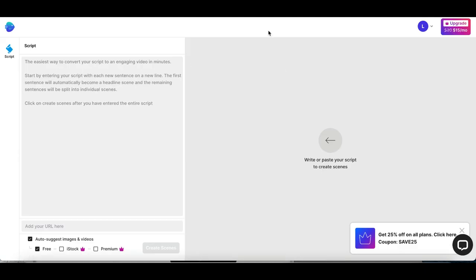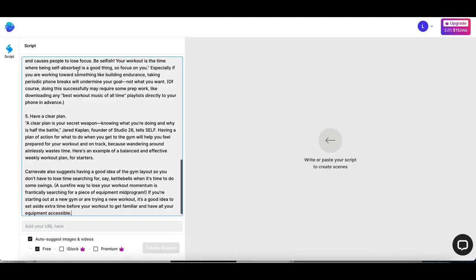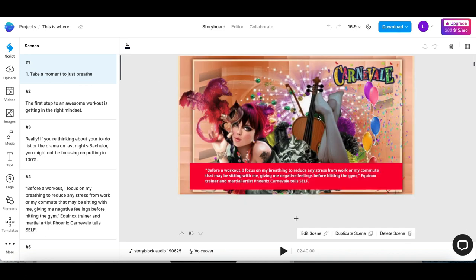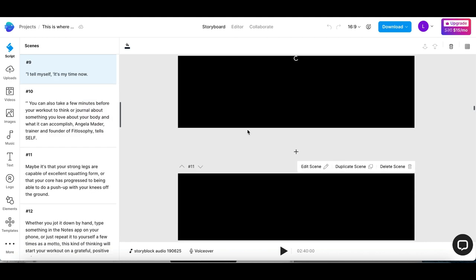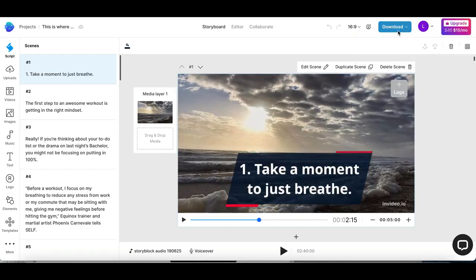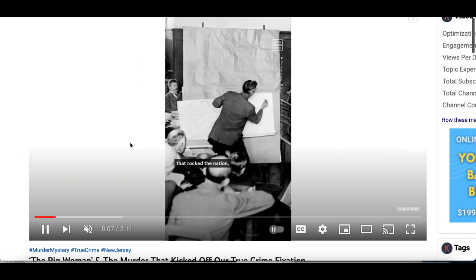I'm going to copy this text and add it as my script on this software, then click at the very bottom where it says create scenes. Check this out — it's going to start creating a completely brand new video using the text and content you entered into the script. You can start changing things around and playing around with the text to create a completely custom brand new video. Once you're done, all you have to do is click download at the very top, and then you can start posting them on YouTube, Instagram, or any platform you want to start making money from.